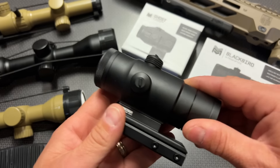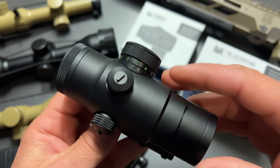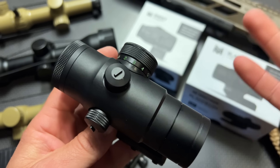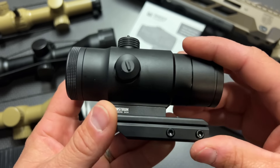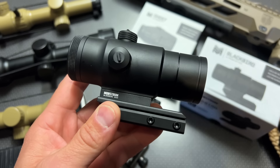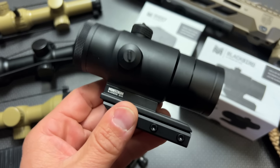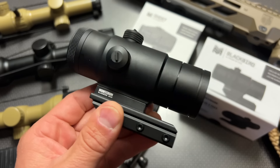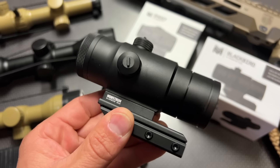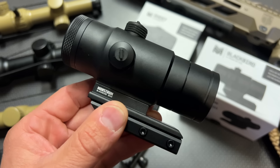Starting with my absolute favorite of this closeout deal: the Blackbird 3x Prism Optic. This is a high-value prism optic — a 3x version with a circle dot reticle system and an illuminated reticle. Since it's etched into the glass, if the reticle doesn't turn on because your battery dies, you can still use it at the range. It comes with an offset mount which shifts it closer to your eye for proper eye relief. It generally sells for about $100, but right now it's 50% off at $49.99 — there is nothing in the 3x category that can compete at that price point.